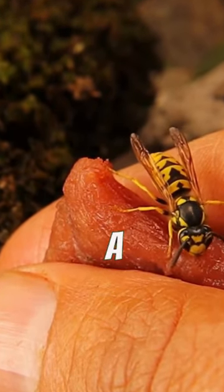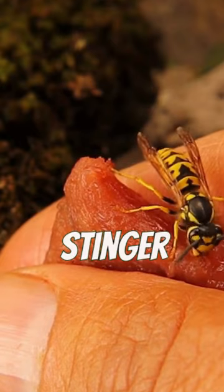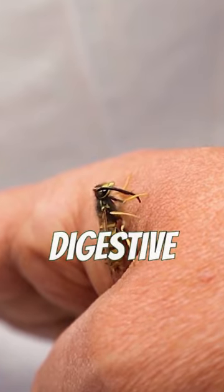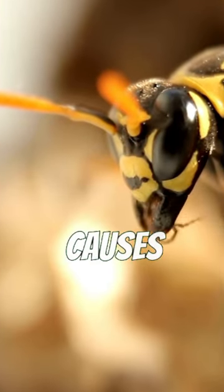But here's the kicker. When a bee stings, it can't pull the barbed stinger back out. It leaves behind not just the stinger, but also part of its abdomen and digestive tract. This fatal injury causes the bee to die.